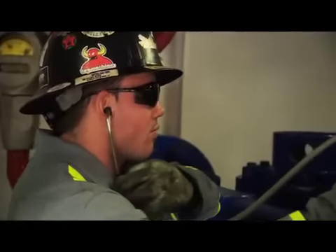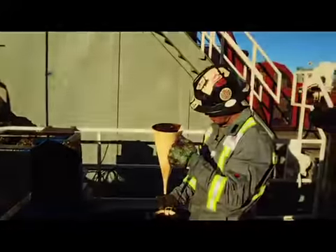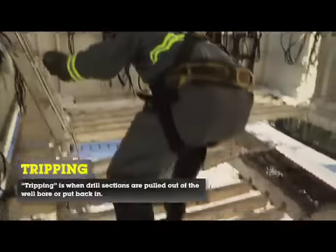A Derican is the second senior position on the rig. He looks after the drilling fluid, the mud pumps, and works in the Derican while tripping pipe. You have to have good coordination skills.